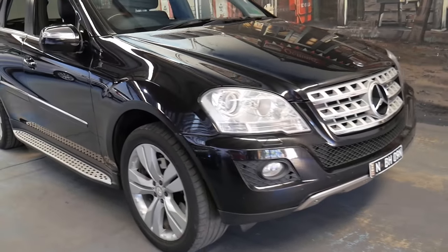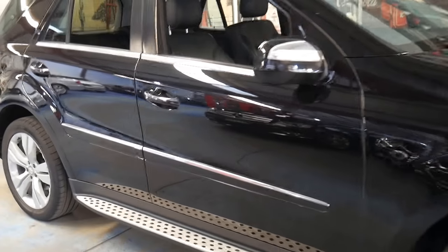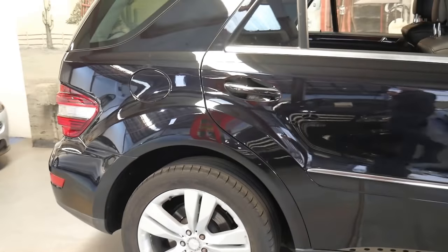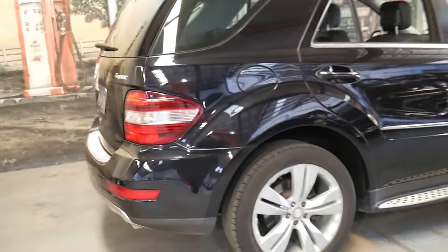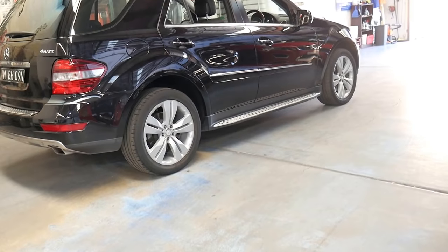Welcome to the Old-Timer Centre. We're going to be talking about this late 2008 Mercedes ML500. Being a late 2008 model, it's got the 5.5 litre V8 engine, coupled with the 7-speed gearbox.